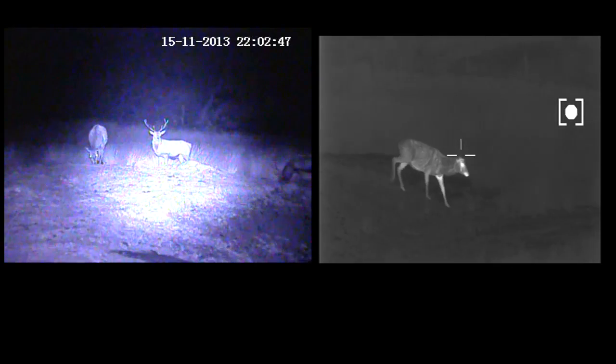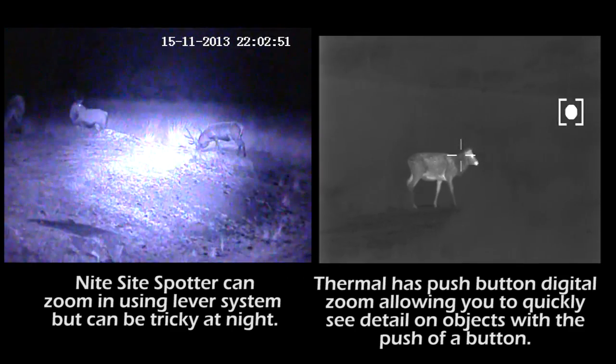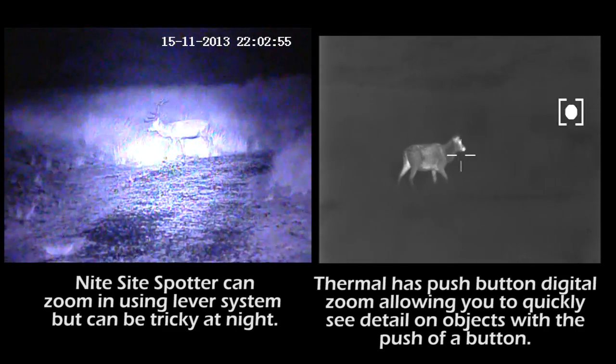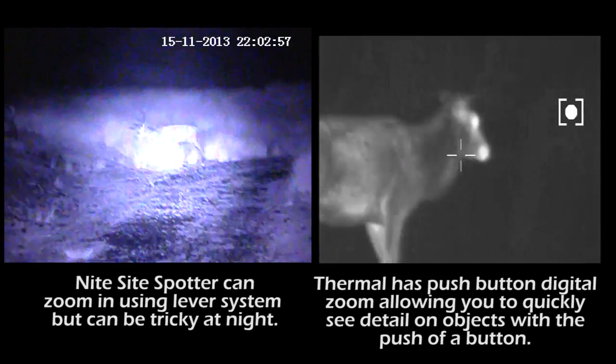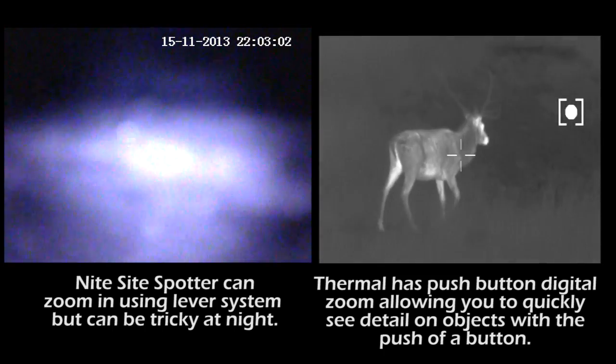In this test we used the Night Sight Spotter, the night vision device on the left, and on the right the Thermotechnics Ticam 750 LR thermal imager. You can clearly see a difference, but both are very good products and both are available from scottcountry.co.uk.